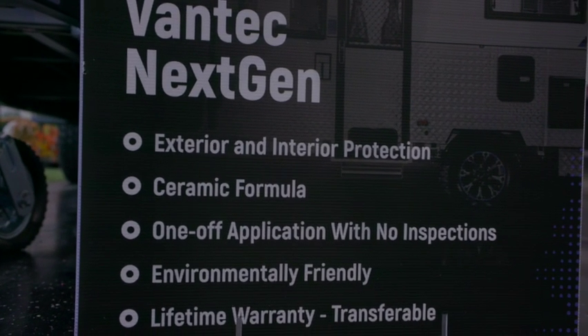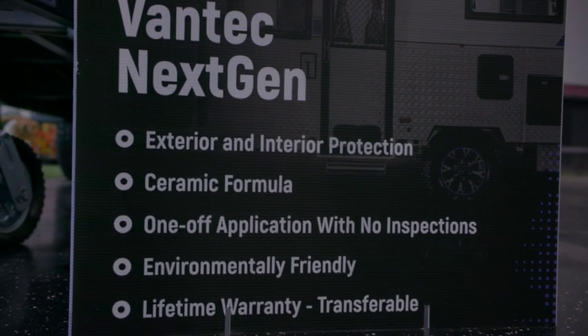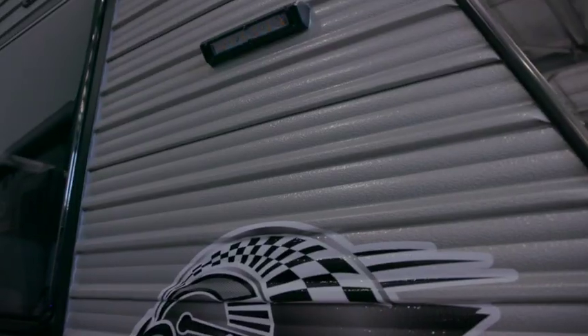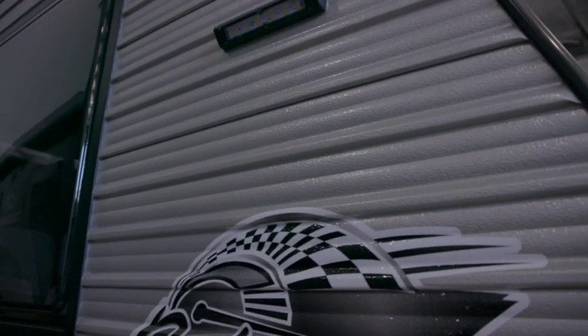I'm buying a new caravan — why should I consider Vantec? Vantec is a great option for people who want to look after their caravans. Cleaning them is a big job; they're getting bigger every year with more surfaces. With our ceramic coating, it will look after every surface on the van — composite, fibreglass, checker plate, or aluminium cladding. It's effectively a protective coating for your pride and joy, your caravan is one of your biggest investments.